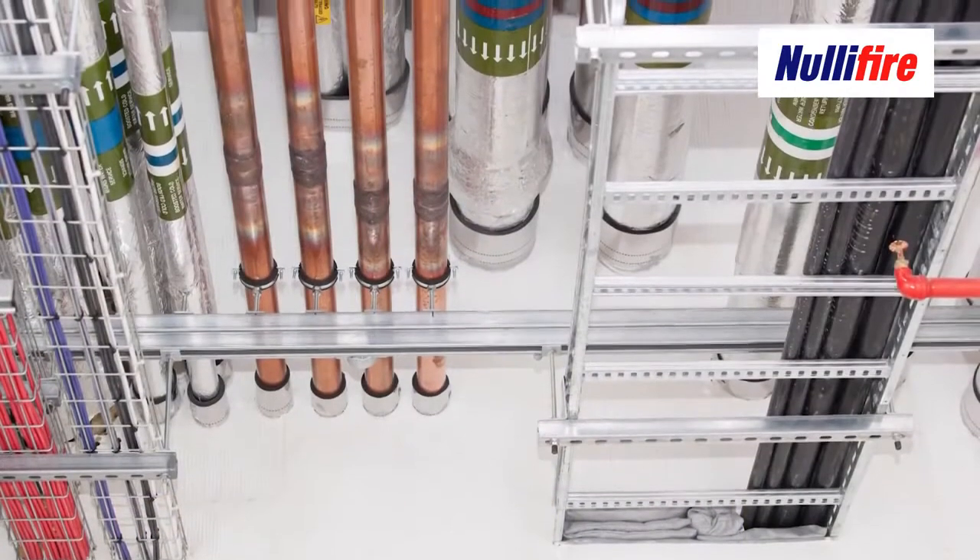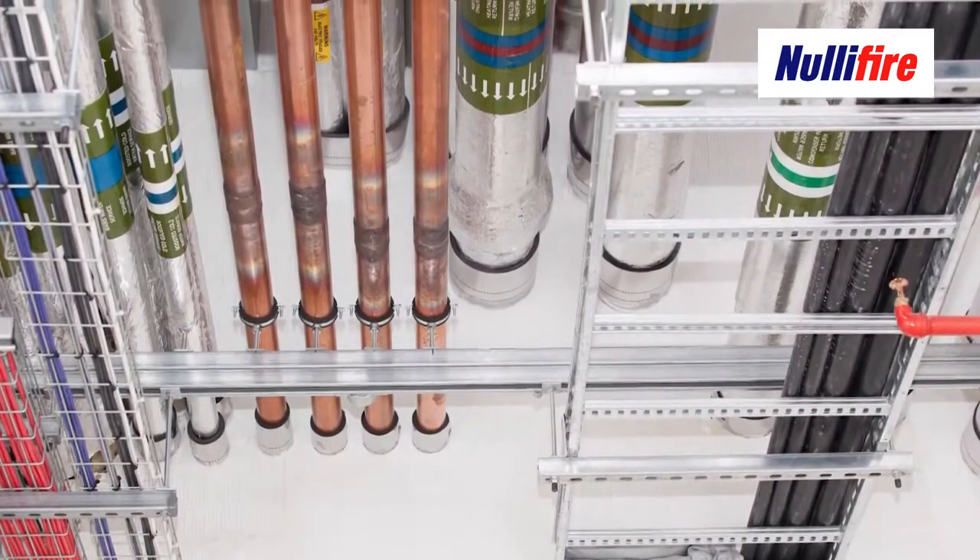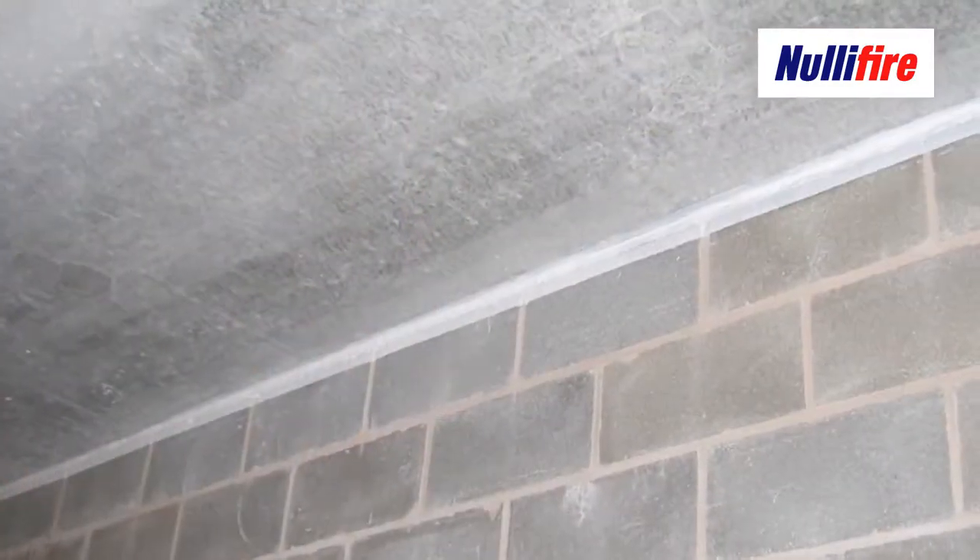Fire stopping is the process of reinstating the fire performance of a compartment wall when it's been breached by a penetration — by a pipe or a cable passing through it — or it's the process of reinstating the fire performance on the joint between two elements.